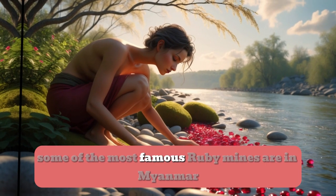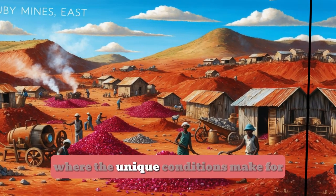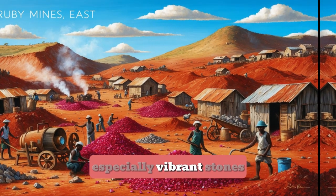Some of the most famous ruby mines are in Myanmar, Sri Lanka, and parts of East Africa, where the unique conditions make for especially vibrant stones.